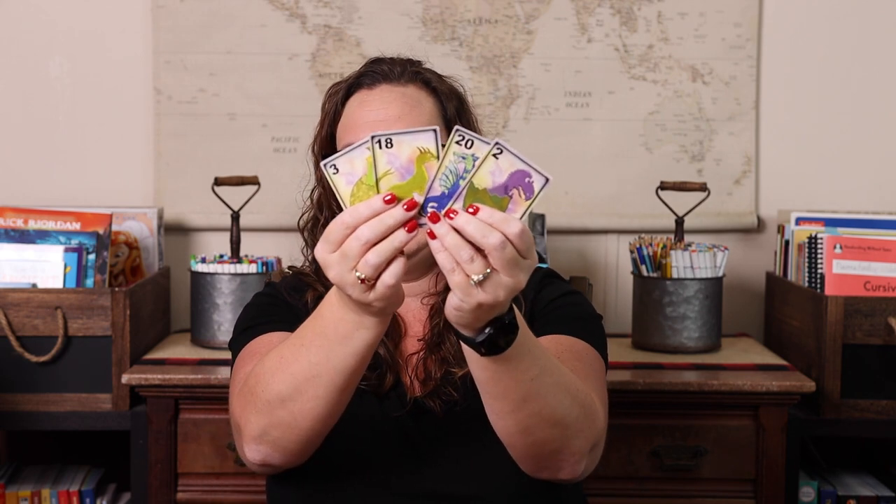That is probably the most played math game currently in our homeschool. Dragon Times has always been a fun multiplication game, especially for a kid like mine who was obsessed with dragons. It's a card game where you're doing all kinds of things to capture dragons with different cards. If you have a dragon lover who needs to learn the multiplication tables, this is definitely the way to do it.